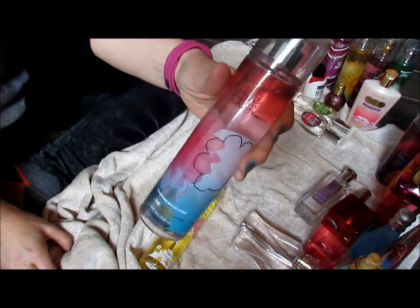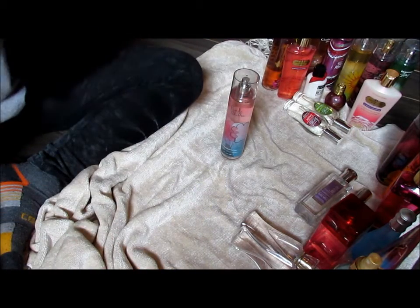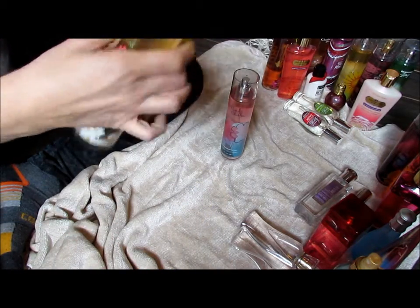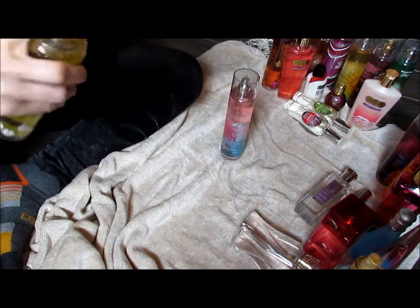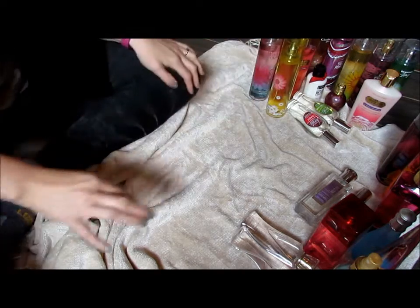Pink Chiffon from Bath and Body Works — I just don't know. And then we also have Love Sunshine. You know what? No. I don't reach for either one of them, I don't need them.